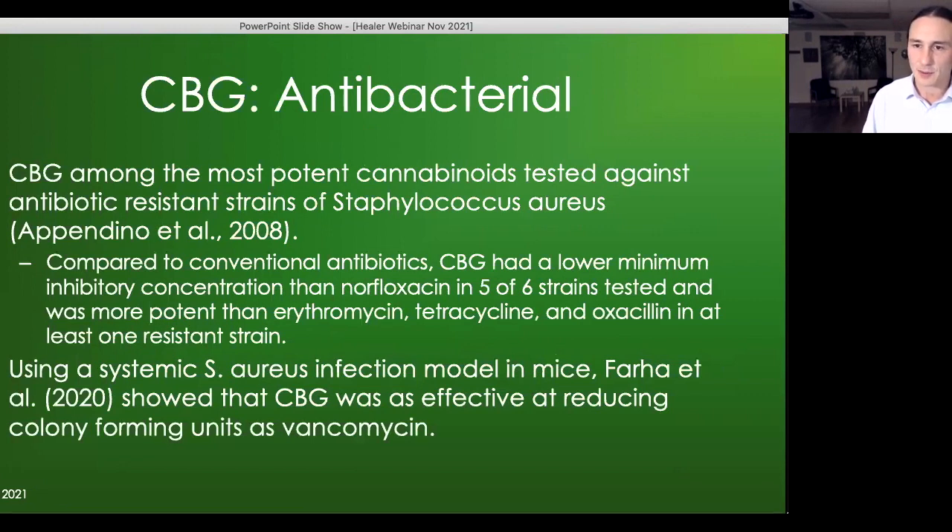CBG has been shown to have antibacterial properties. It's among the most potent cannabinoids tested against antibiotic-resistant strains of Staph aureus. In one study, it had a lower minimum inhibitory concentration than the antibiotic norfloxacin in five out of six strains tested, and was more potent than erythromycin, tetracycline, and oxacillin in at least one resistant strain. In a mouse model of Staph aureus infection, CBG was as effective at reducing colony-forming units as vancomycin — a strong antibiotic commonly used for that type of infection.